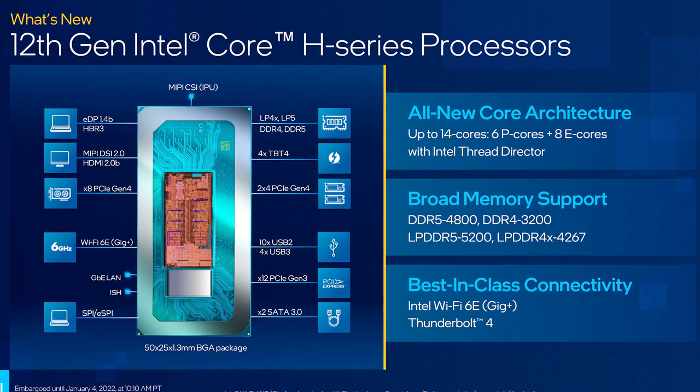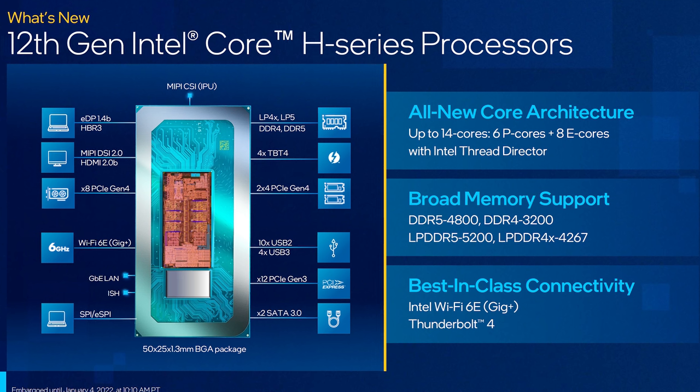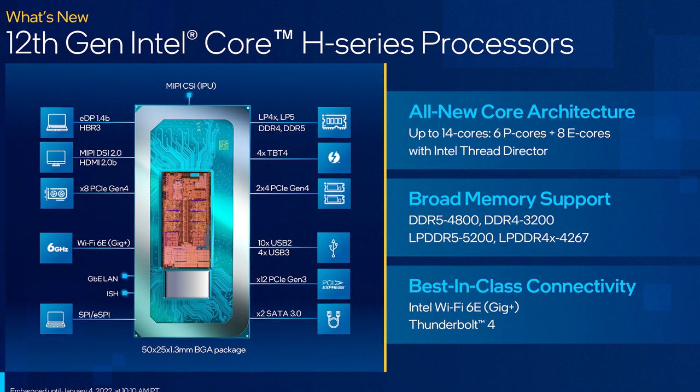Instead, 12th gen has 16 lanes total instead of 20, with 8 lanes dedicated for the discrete graphics and 2 sets of 4 lanes for M.2 SSDs. So basically a new 12th gen laptop can only have 8 PCIe lanes between the CPU and discrete graphics, and that's half as much compared to what was available last year with 11th gen, granted many 11th gen machines were also configured to only use 8 lanes.